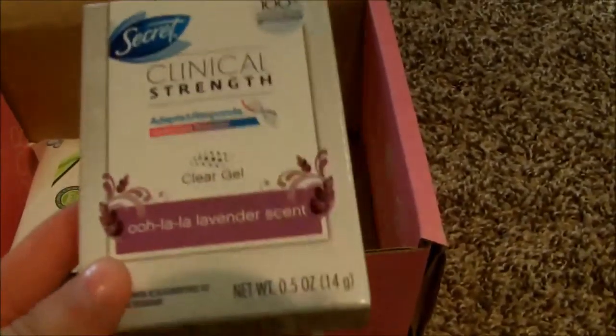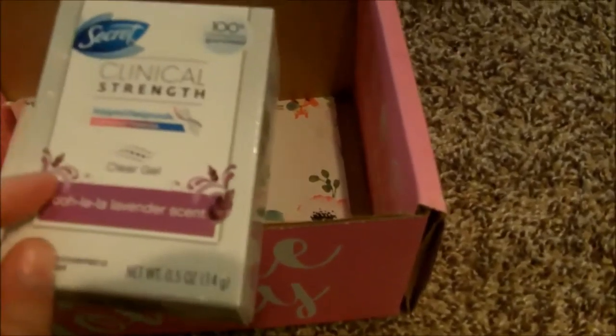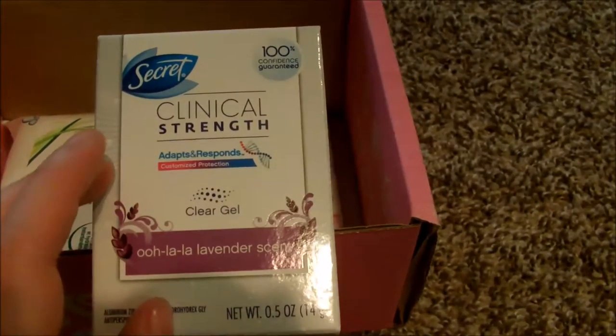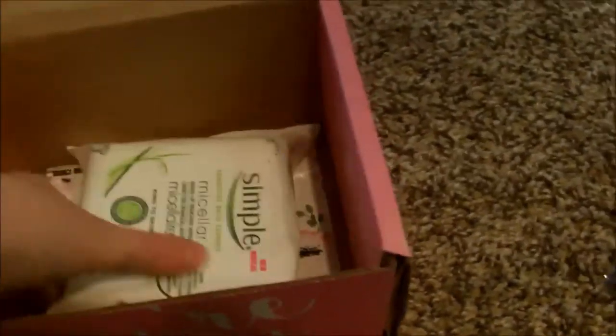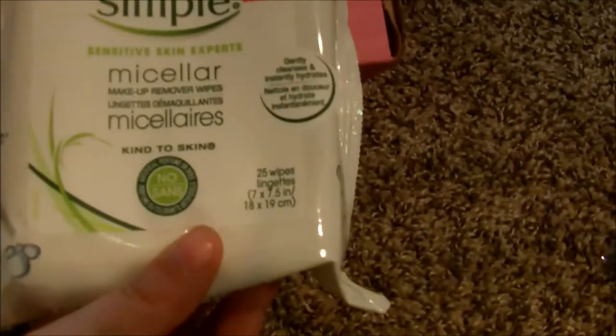I first got this deodorant from my very first Influenster box, or maybe the second one. This one is Ooh La La Lavender and it's great. I'm so tempted to start using it now but I'm gonna keep it for vacation. And then I have these Simple micellar makeup remover wipes — I'm excited to try these.